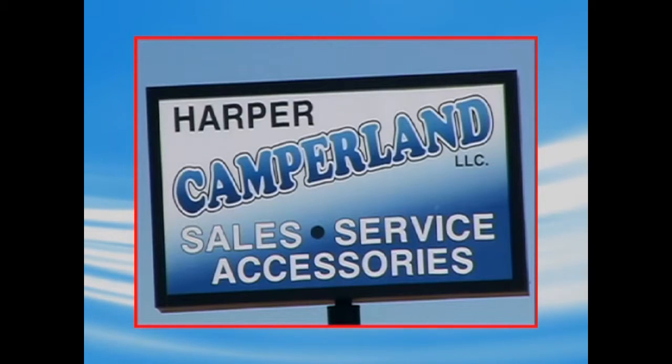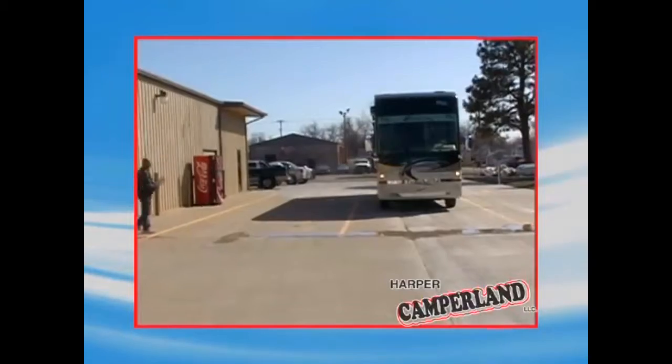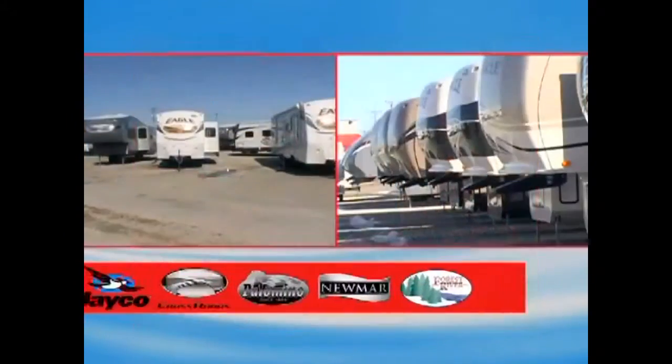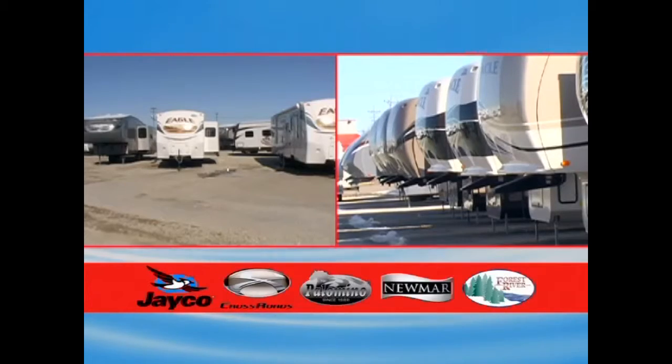We'll have more news coming up. Buy a motor home, fifth wheel, travel trailer, or toy hauler from Harper Camperland — it takes the worry out of RV ownership. Harper's knowledgeable sales team can help you choose a unit built by Newmar, Jayco, Palomino, Crossroads, or Forest River.